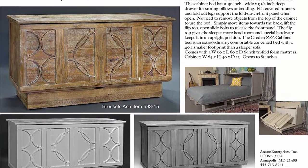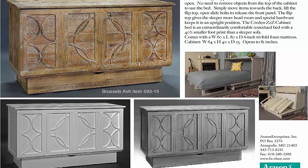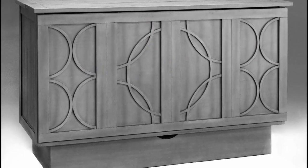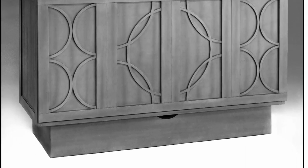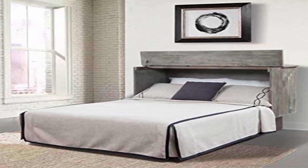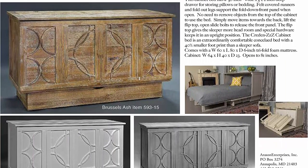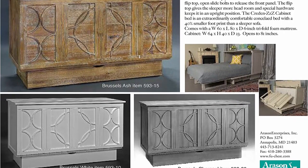Dramatic circular molding adorns the Brussels style, available in 3 popular finishes: White, Charcoal Gray, and Ash. This cabinet bed has a 50-inch wide by 5.5-inch deep drawer for storing pillows or bedding. Felt-covered runners and fold-out legs support the fold-down front panel when open. No need to remove objects from the top of the cabinet to use the bed — simply move items towards the back, lift the flip top, and open slide bolts to release the front panel. The flip top gives the sleeper more headroom, and special hardware keeps it in an upright position.